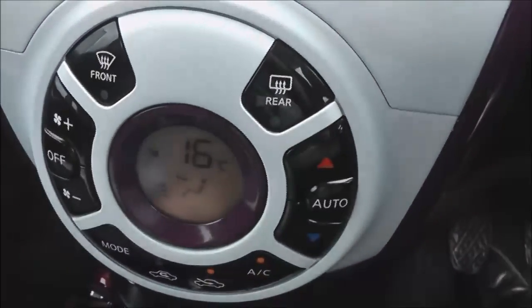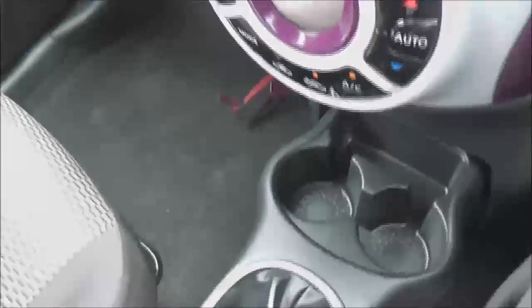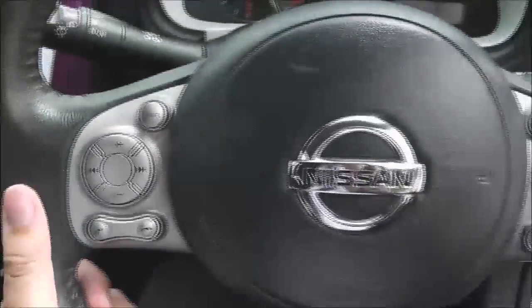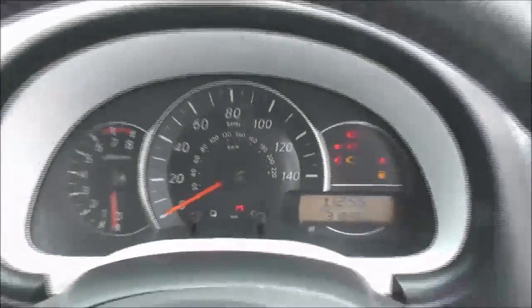Just below the stereo we've got the automatic climate control. There's a 12-volt socket to the left to keep your devices powered. There's an interior central locking button next to the handbrake, and the driver also has an adjustable armrest for comfort. The steering itself is leather and multifunctional, with a nice clear dashboard. The vehicle is in very good condition inside and out.